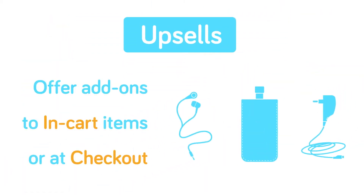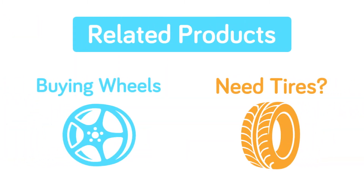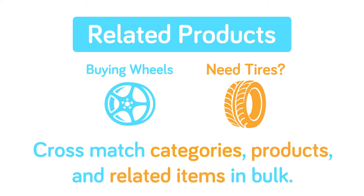And with upsells, you can easily offer your customers add-ons through the in-cart items and at checkout. But don't stop there — get the extra sale by suggesting related products as your customers shop. You can cross-match categories for products and related items easily from the back end.